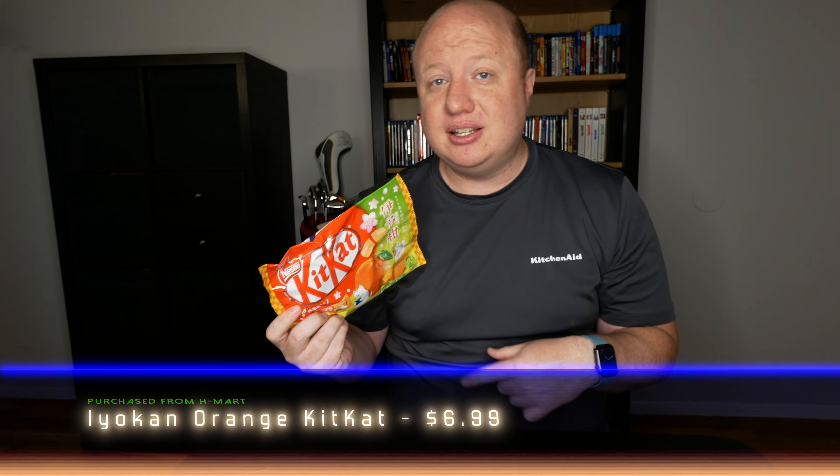What a strong start. I'm going to give those an 8 out of 10 — really, really good. Okay, let's move on to the next citrus thing, the Eocon orange flavor.